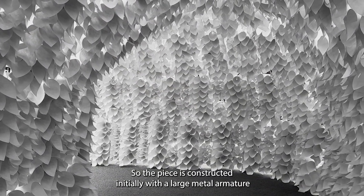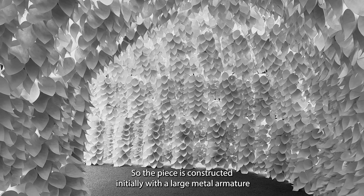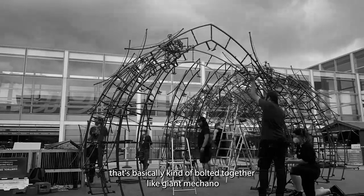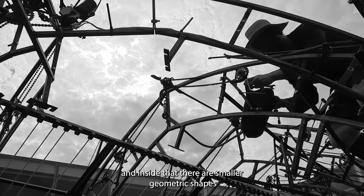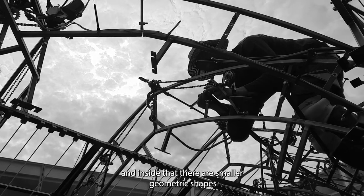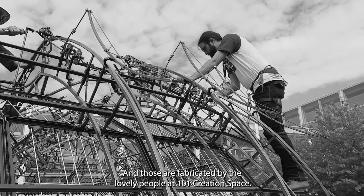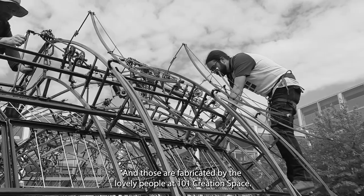The piece is constructed initially with a large metal armature that's basically bolted together like giant meccano, and inside that there are smaller geometric shapes that help configure the inner space of the tunnel, and those were fabricated by the living people at 101 Creation Space.